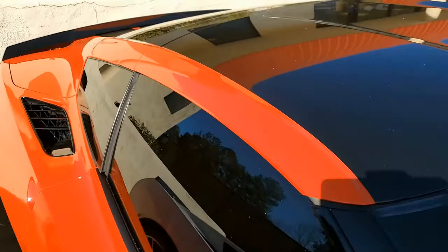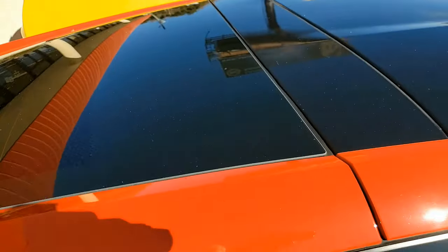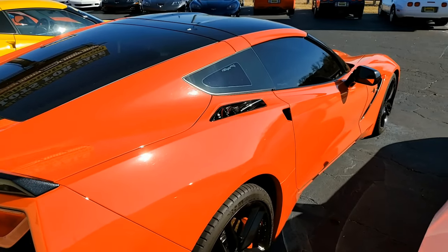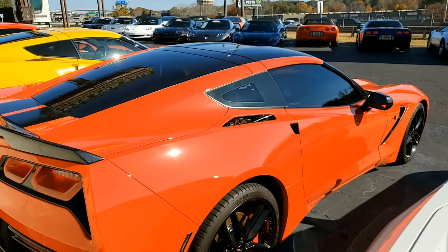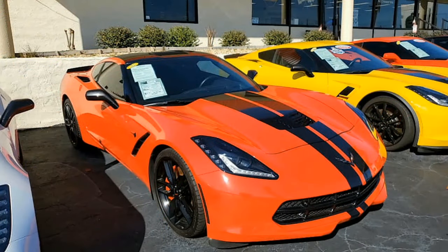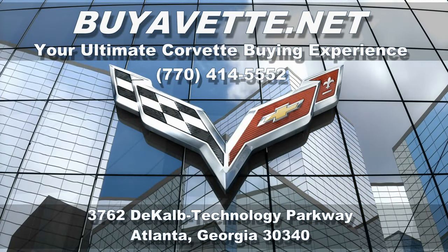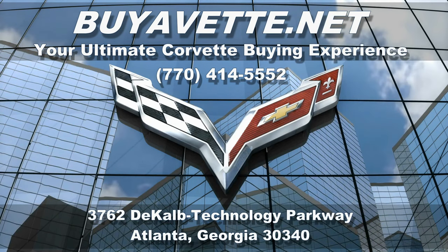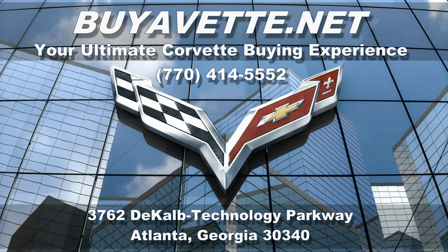So give us a call here at BuyAVet.net. We're located in Atlanta, Georgia. We ship nationwide every month and we ship worldwide as well. We are an online auto dealer that you can have great trust in because of the experience we have in selling and shipping cars from the Internet to your home. Give us a call at 770-414-5552, and we'll help you with this car or any one of the 120 Corvettes always in stock here at our Atlanta location. We hope to be your ultimate Corvette buying experience.